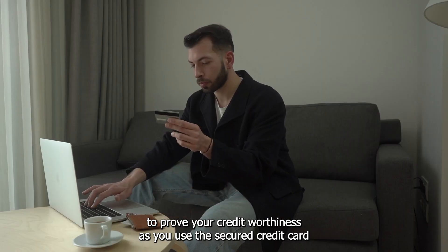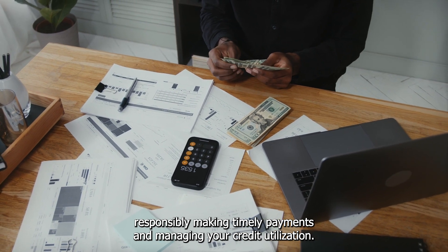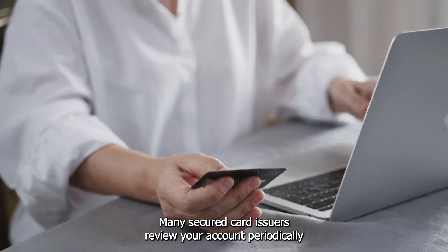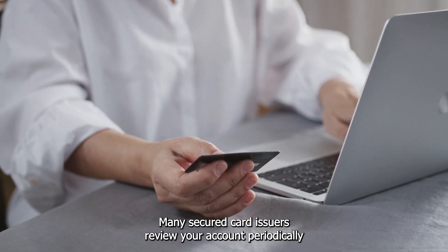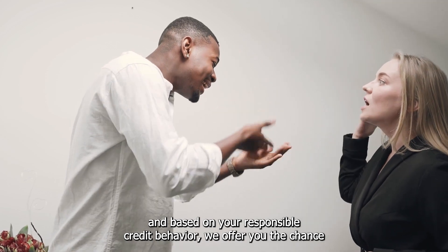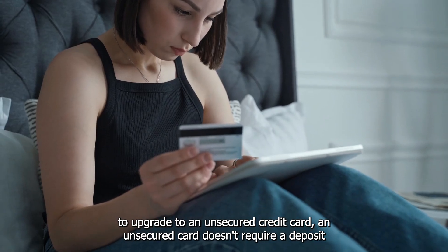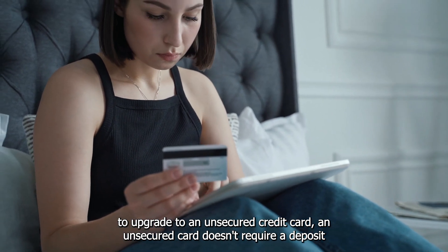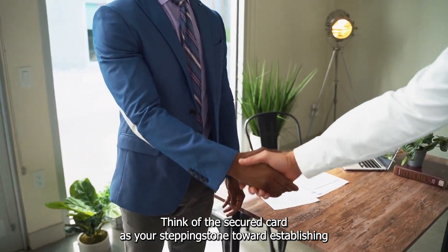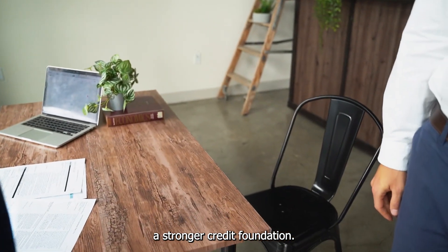As you use the secured credit card responsibly, making timely payments and managing your credit utilization, it's like planting the seeds of a healthy credit history. Many secured card issuers review your account periodically and, based on your responsible credit behavior, may offer you the chance to upgrade to an unsecured credit card. An unsecured card doesn't require a deposit and typically comes with higher credit limits and better rewards. Think of the secured card as your stepping stone toward establishing a stronger credit foundation.